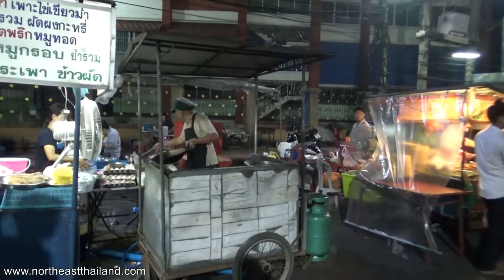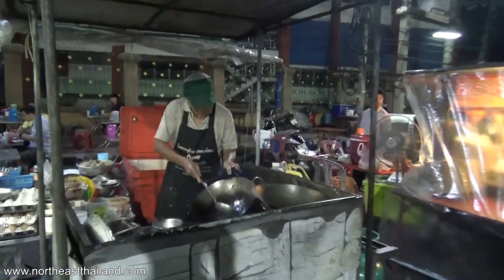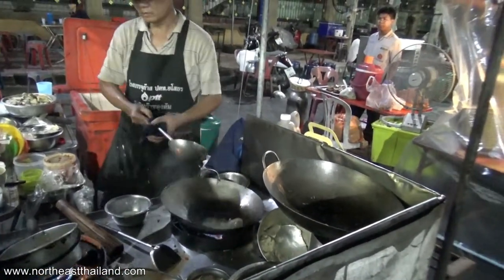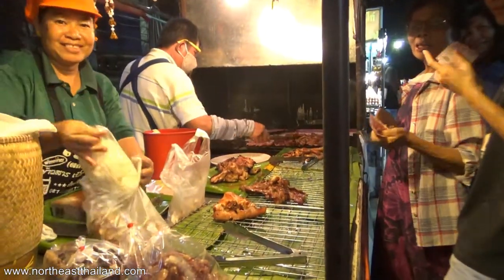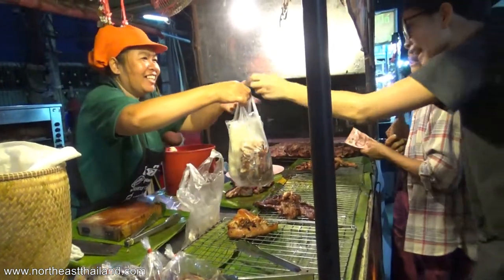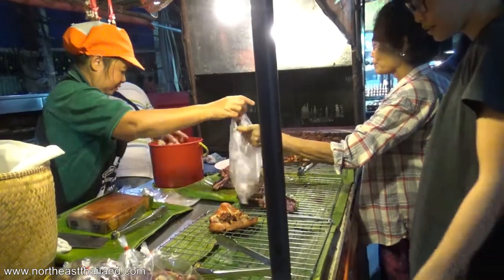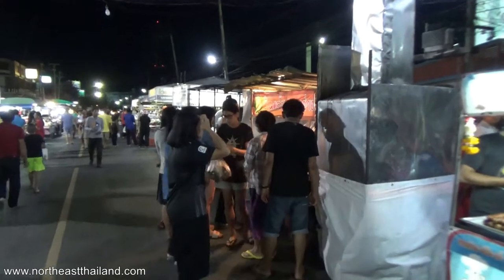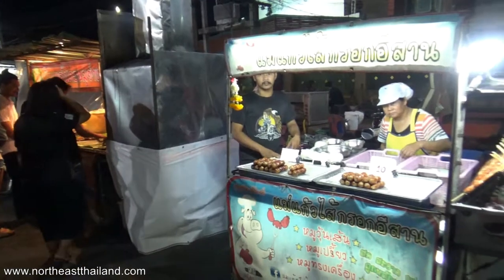It's pork ears — pork ears and pork head. Sticky rice. It's all the teenagers that are buying the pork ears, and nobody's buying the sausage.